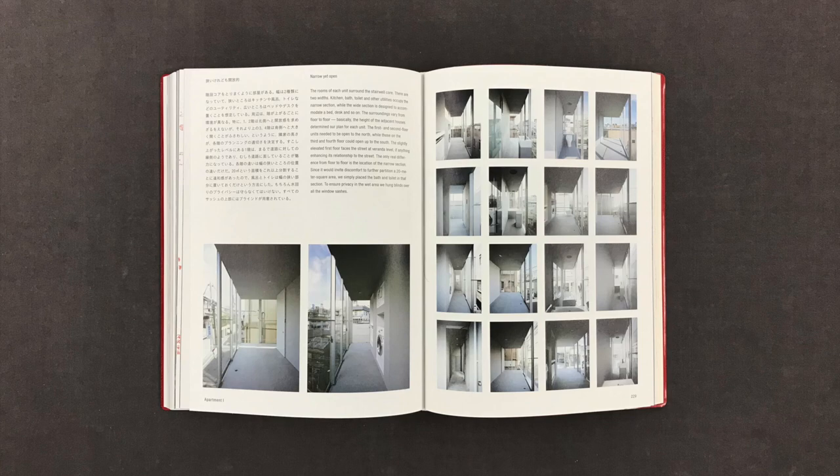Realizing that this approach had potential for a variety of situations, we have been experimenting with the shifting core design in other projects as well. A simple element like the shifting staircase — a change in dimensions and layout without any material additions — can create significant variations in a plan. This is the sort of design work I enjoy. Kumiko Inui was born in Osaka in 1969. She graduated from the Tokyo University of the Arts and completed her master's at the Yale School of Architecture. She established her own practice in 2000. Ask for the book at your local bookstore. Thank you for joining me today and see you in the next video.